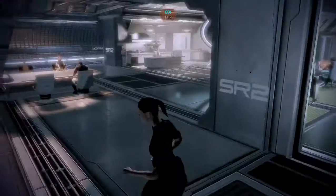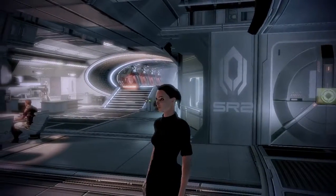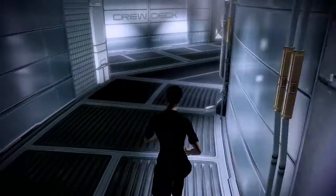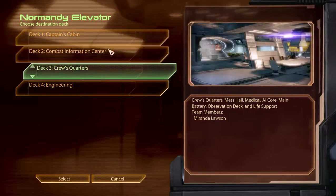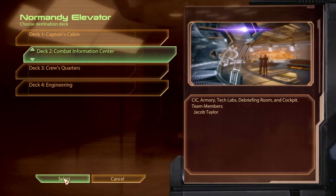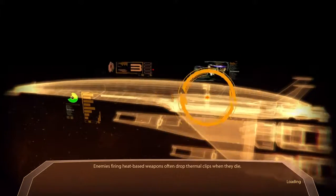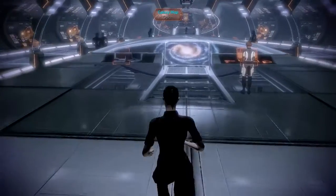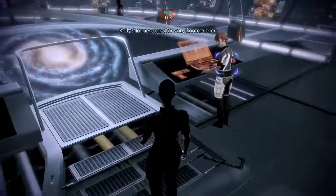I think that's the entire crew for now. Time to go recruit the doctor.